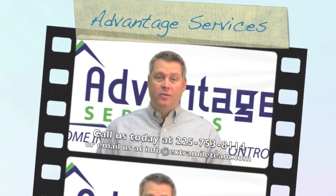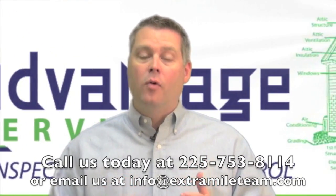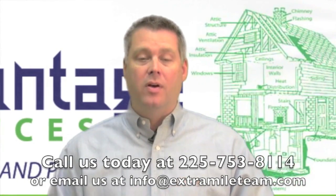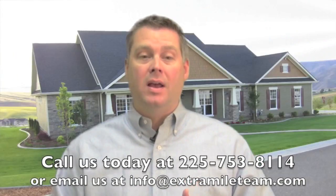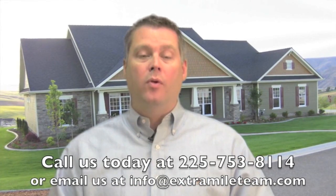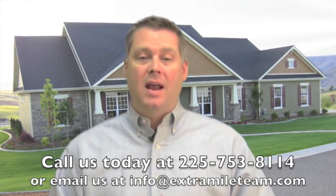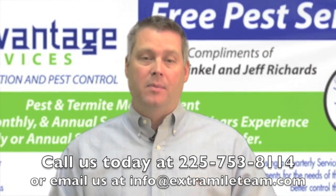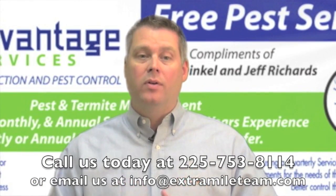Thanks for watching this video from Advantage Services. If you need an affordable and reliable home inspection or pest control company in the Baton Rouge area, just give us a call today at 225-753-8114 or email us at info@extramilesteam.com and we'll be glad to help. Thanks again and we look forward to talking with you.